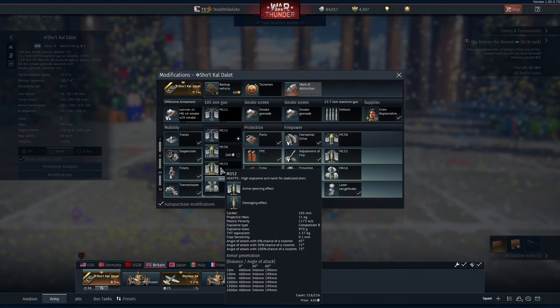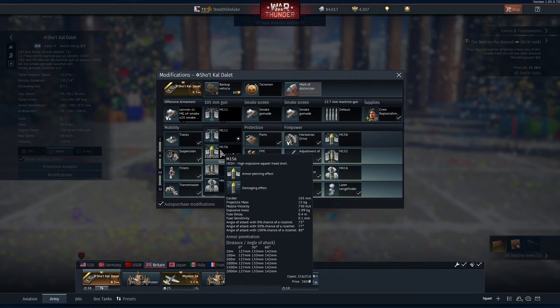Then we have the HEAT-FS — High Explosive Anti-Tank Fin Stabilized Shell — which is fancy talk for it explodes and has a shape charge on it, with 400mm of penetration, which is quite nice. And we have a HESH round — High Explosive Squash Head Shell — that unfortunately doesn't seem to do much penetration.